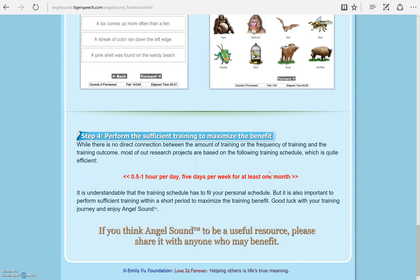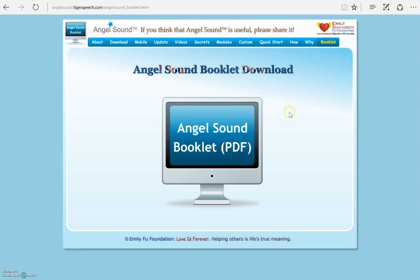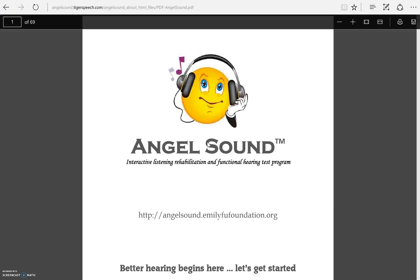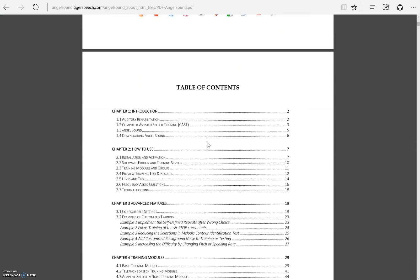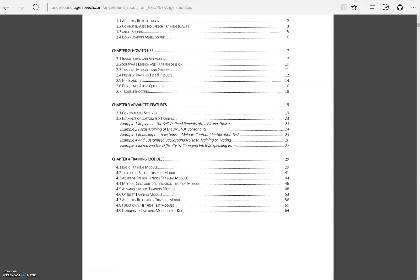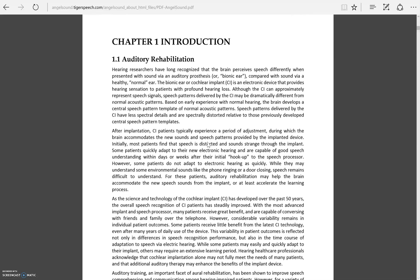30 minutes to 1 hour per day, 5 days per week for at least one month. The last tab includes the AngelSound booklet in PDF form. It includes all of the information explained on the website in a manual format. You can download this to your computer as well for easy access if you have questions or want to maximize your training.